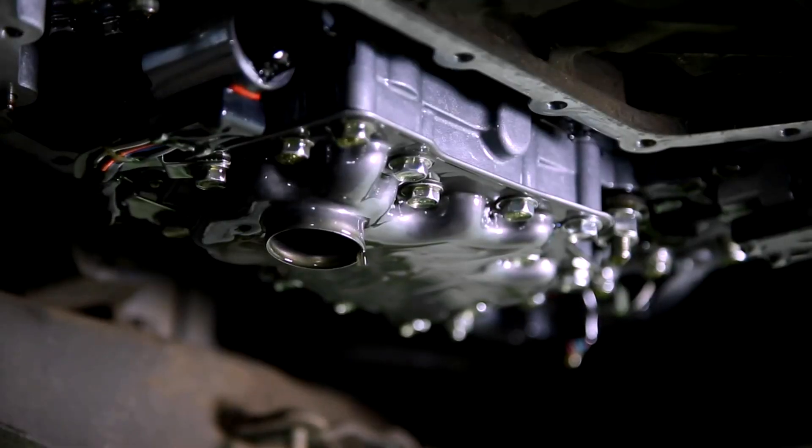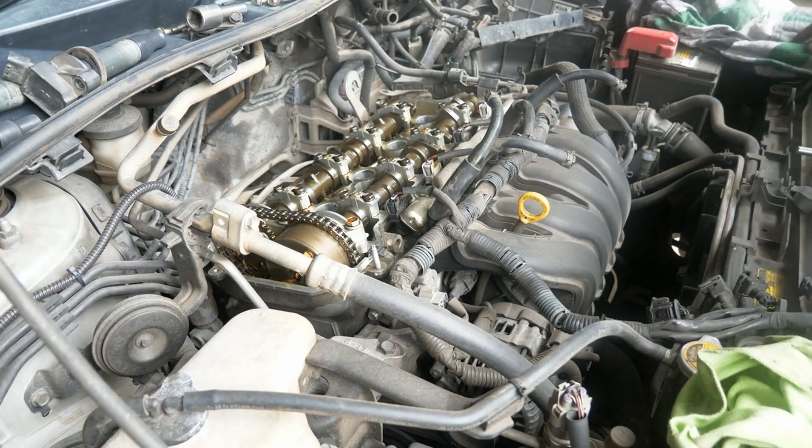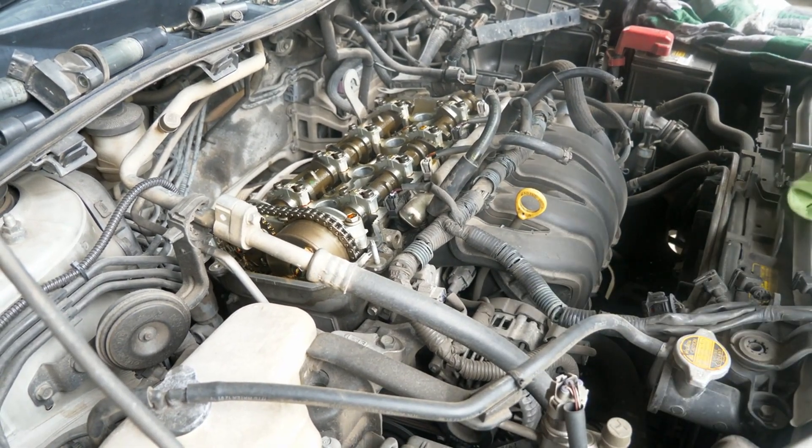Engine and transmission maintenance. Address any engine or transmission issues promptly by scheduling regular tune-ups and inspections. Replace worn-out spark plugs, filters, and fluids as recommended by your vehicle manufacturer.